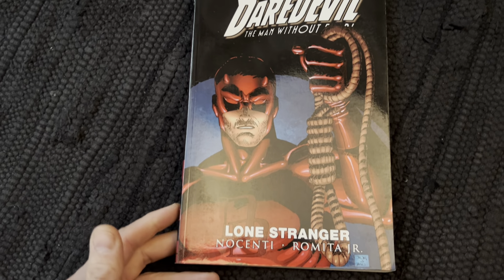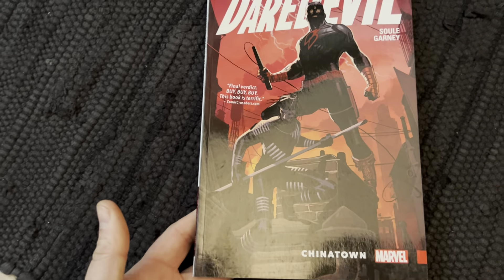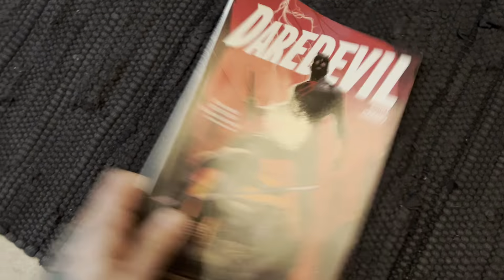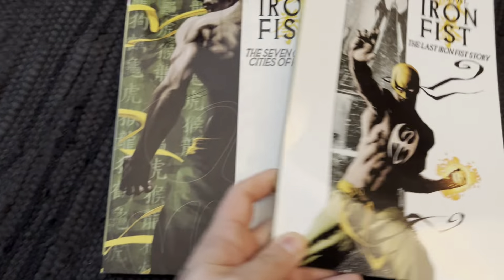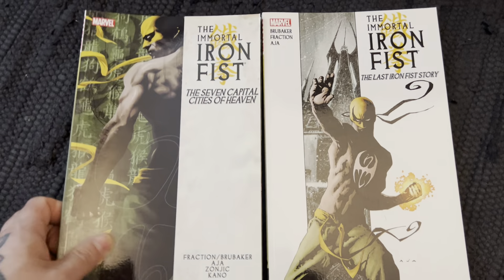Daredevil by Bendis and Romita Jr. Then the Charles Soule run — this was good, unfortunately I only read the first trade. Days of Future Past — classic story, great story. Iron Fist — this is the Brubaker and Fraction run, at least part of it — great one.